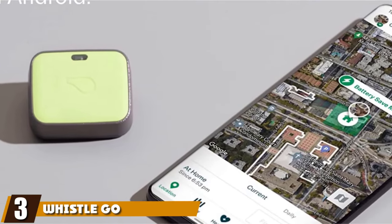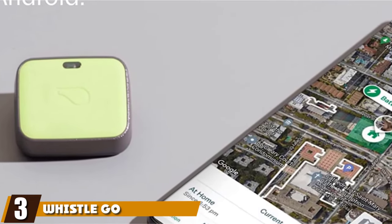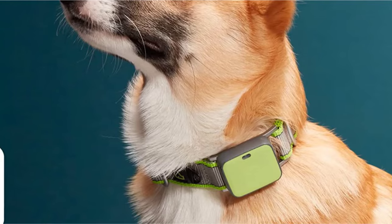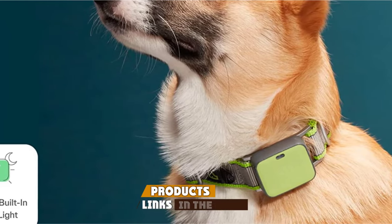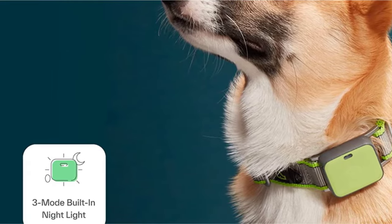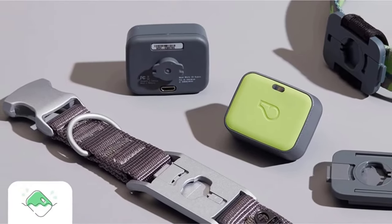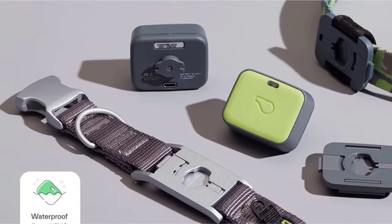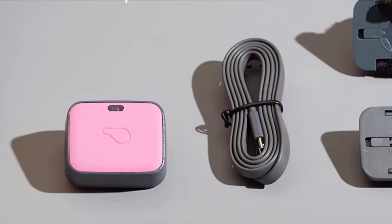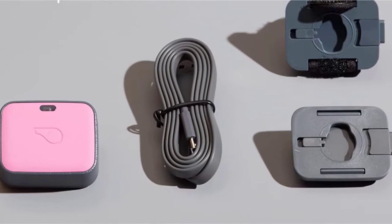The number three position is held by the WhistleGo Explore Dog GPS Tracker. Maybe you have a pet who is all too good at pulling a disappearing act, or you want to see where they go on strolls with their dog walker. Either way, a tracking device will help you keep tabs on your pup. This tracker attaches to a collar up to one inch in width and provides real-time tracking powered by GPS and Google Maps up to 3,000 miles away.